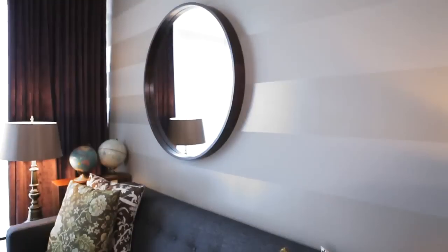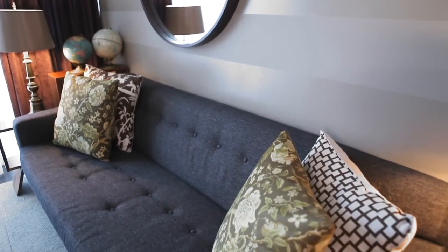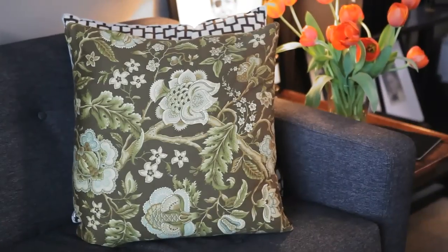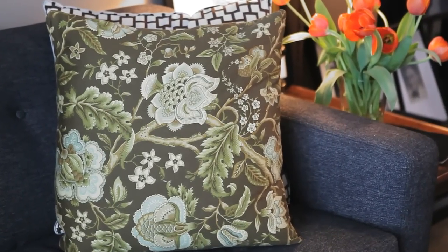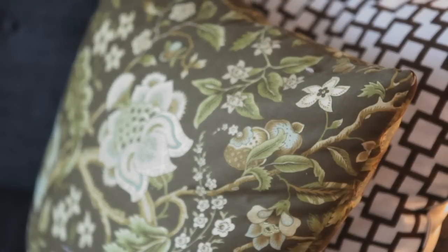The couch was a really great deal — we found it on Craigslist. It's a Gus couch, which is a nice Toronto local company, and it was about $900. We bought cushions and tried to balance masculine and feminine, so the floral pillows really softened that.